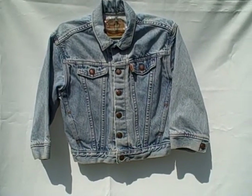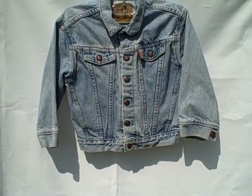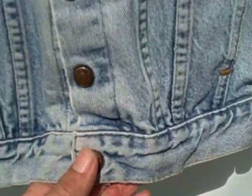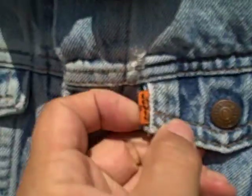Here we have a Levi jacket, youth size 6, in excellent shape. It does show a little bit of fading, but other than that there are no rips or anything. It's got an orange Levi tag and it is a size 6.